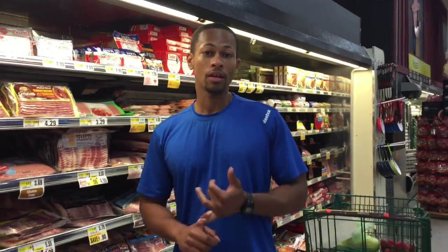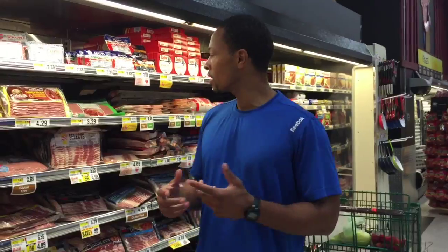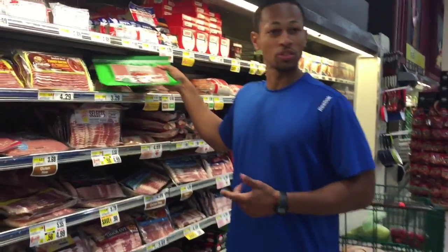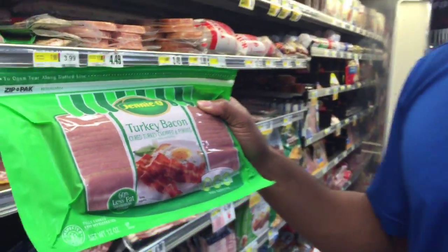My basic breakfast is eggs. I throw spinach in there, a little bit of cheese, tomatoes, and I like to accompany it with another protein. My protein choice is turkey bacon — usually the one I get. About $3.29, sometimes you can find it on sale.